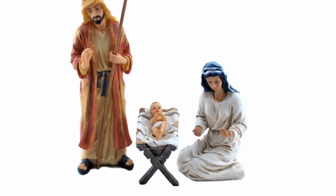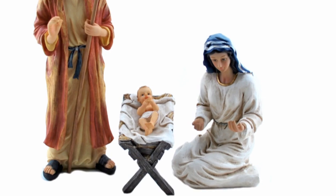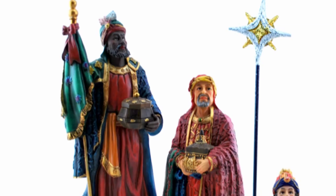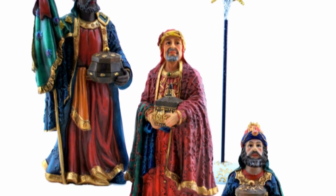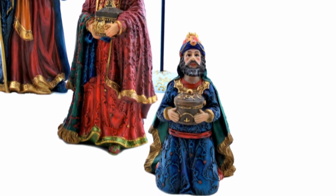This stunning nativity is sold in three separate sets. The Holy Family, containing Joseph, Mary, and a removable Jesus with manger. The Three Kings, with star. These richly colored figures are regally adorned in bright colors and dramatic detail.